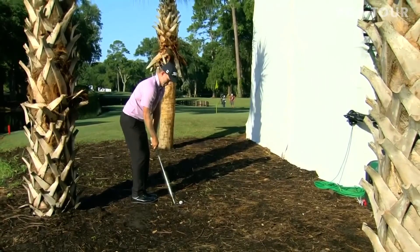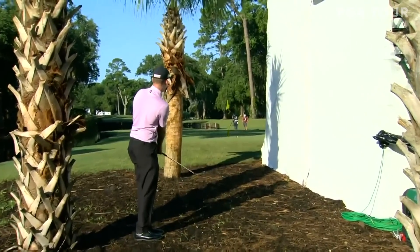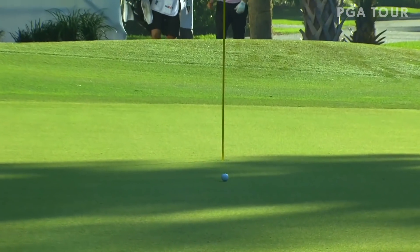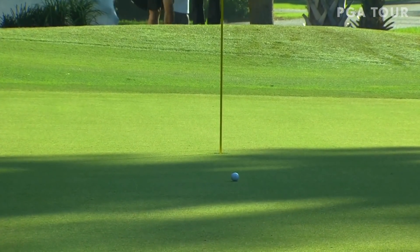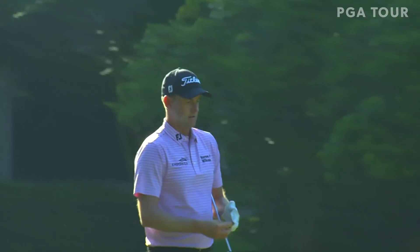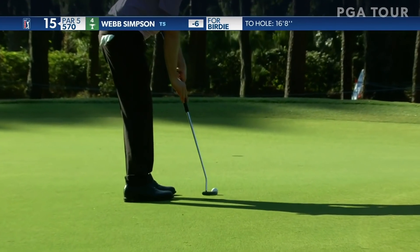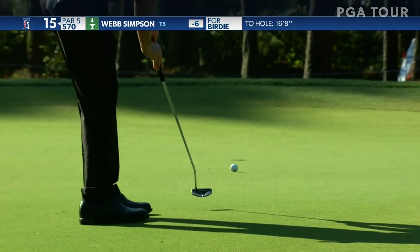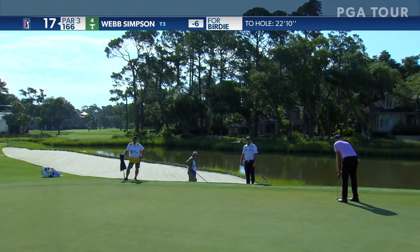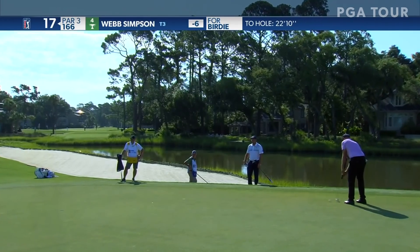Colin only had about probably six inches of ground to get that ball to stay on, to give him room between the TV tower and the palm tree at the back there. Good look here for Simpson. Webb the only one in this group to hit the green.